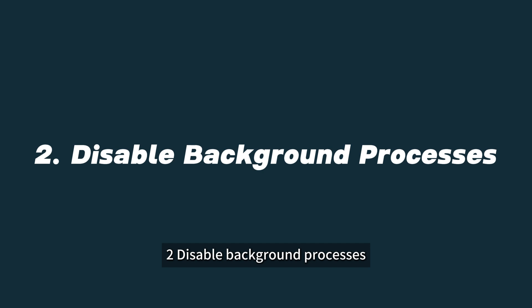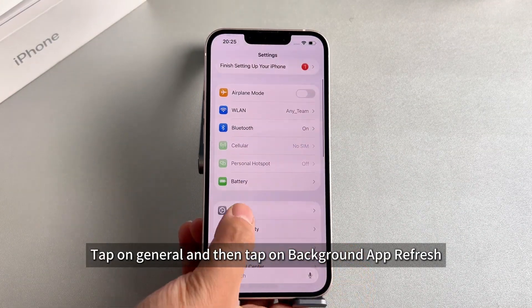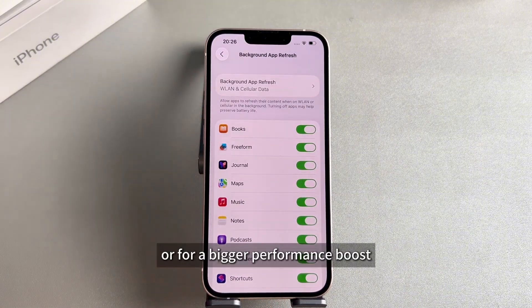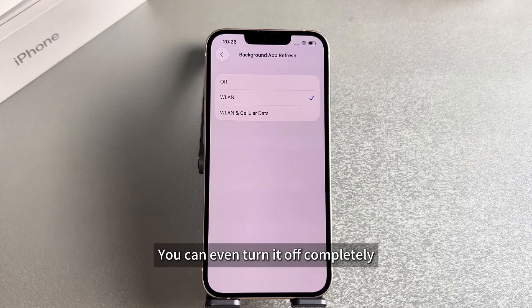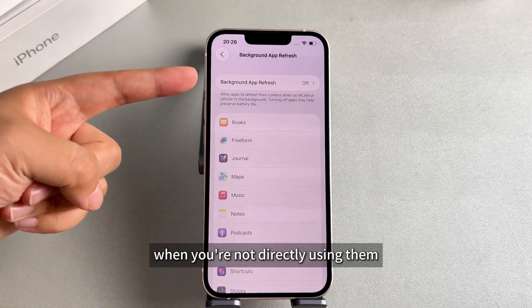Solution 2: Disable Background Processes. Go to your Settings, tap on General, and then tap on Background App Refresh. Here, you can change this setting to Wi-Fi only. Or for a bigger performance boost, you can even turn it off completely. This stops apps from updating when you're not directly using them.